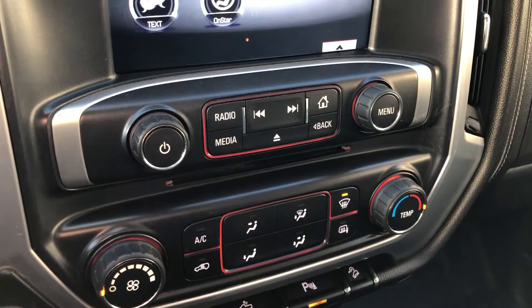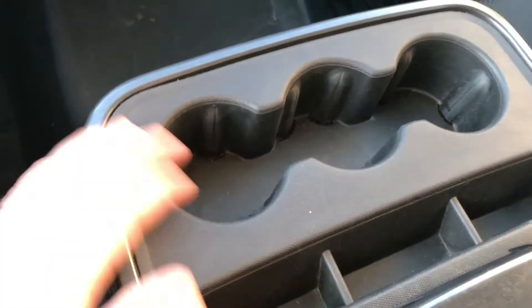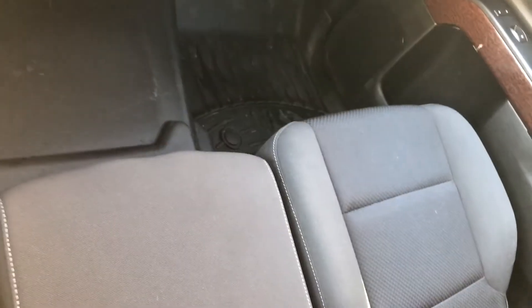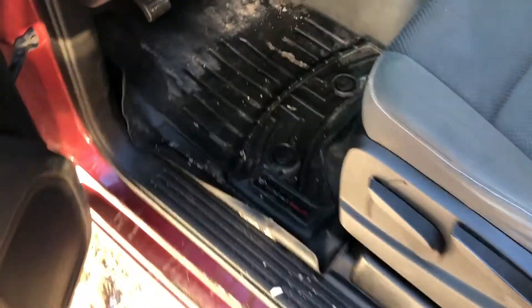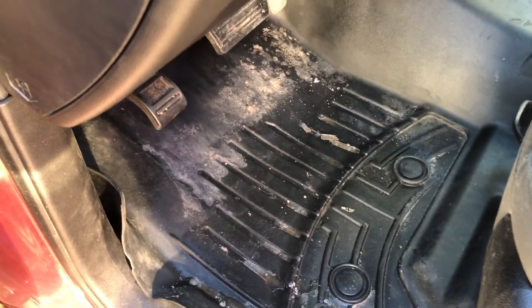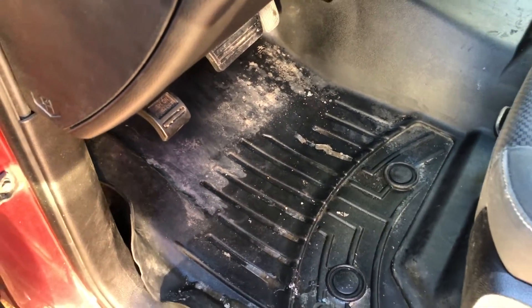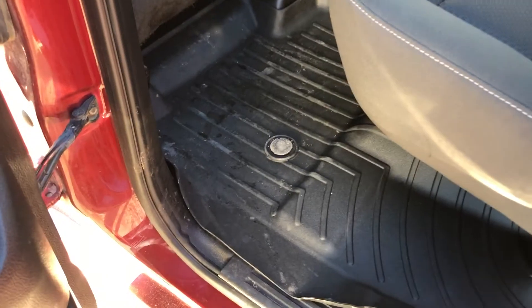We do have dual climate controls here. We also have an extra seat if someone needs to sit in the middle, plus lots of storage as well. This truck has full WeatherTech rubber matting, which is a nice feature — keeps your carpets clean and away from any rocks or mud that people track in.